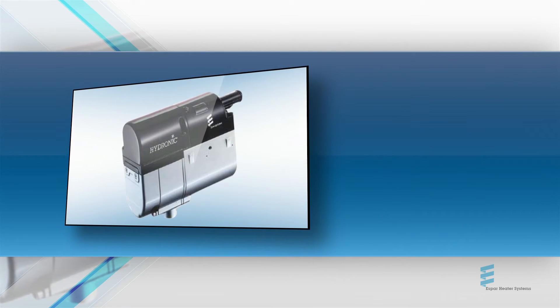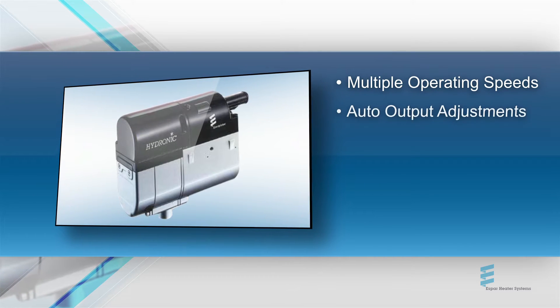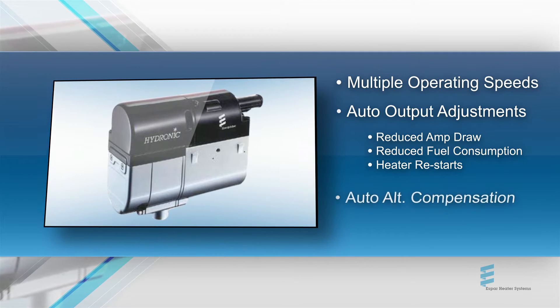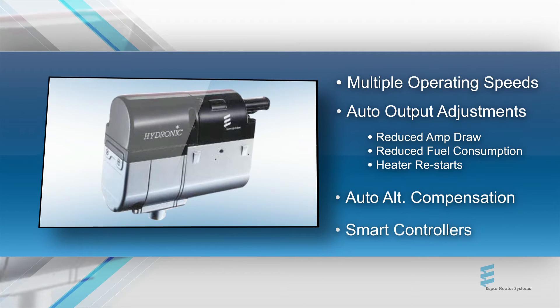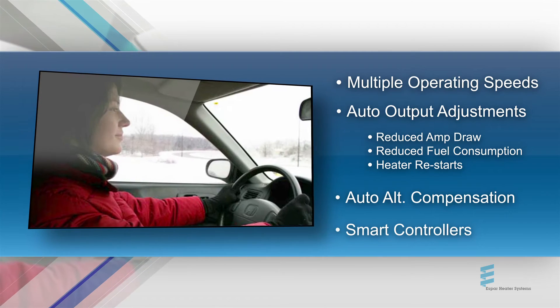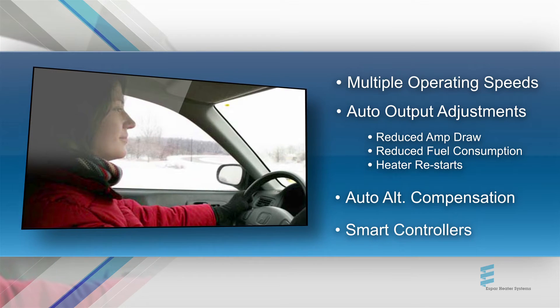By integrating features into our e-delivery heaters — like multiple operating speeds and auxiliary modules that reduce blower fan amp draw, fuel consumption and heater start cycles, automatic altitude compensation up to 10,000 feet, and the industry's smartest line of driver-friendly controllers — our design team has ensured the heater will deliver the reliability, efficiency, and comfort that our customers have come to expect from an SBAR heater.